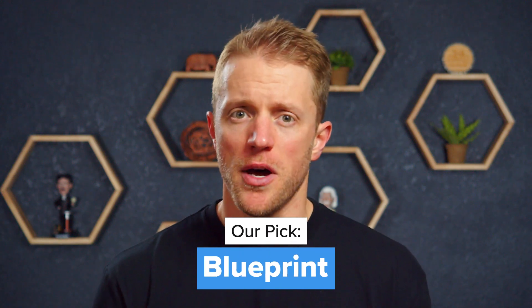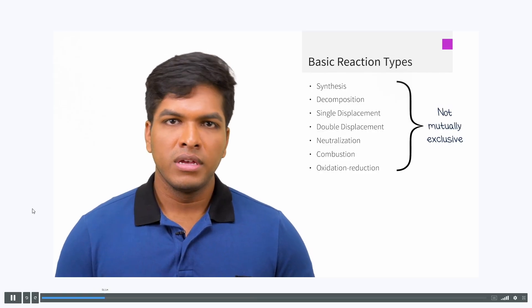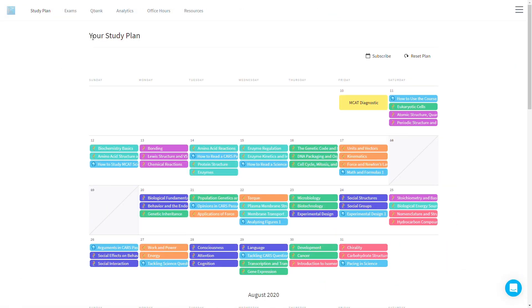So let's get straight to our number one pick for best overall MCAT course, and for our team that is without a doubt Blueprint. From top to bottom, Blueprint simply provides the most comprehensive and effective prep package. They offer all the essentials: on-demand video lessons, live classes with assigned homework, a personalized study plan, a Q-bank, mock exams, and prep books. But more importantly, they do everything in every category really well.